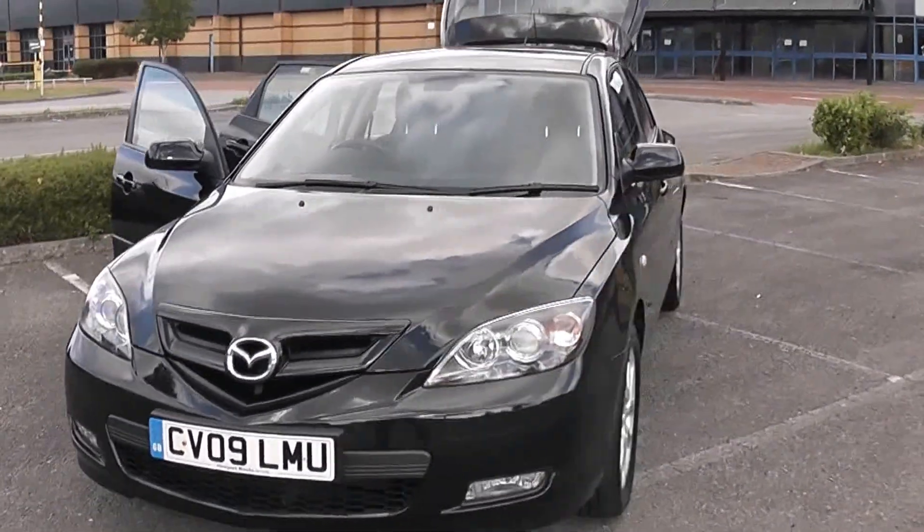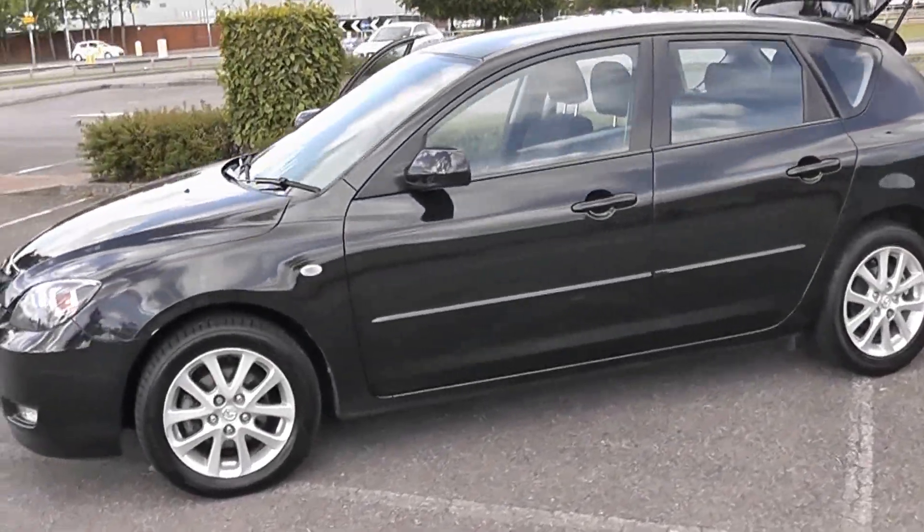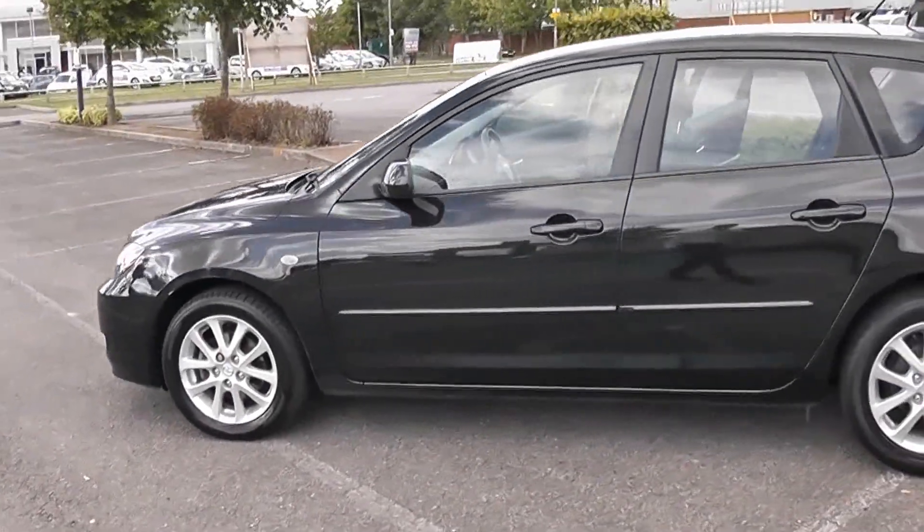It's a 2009 plate. As you look around the side of the car, you see how the black paintwork complements the exterior styling of the car. A very spacious car, similar dimensions to those of a Ford Focus.